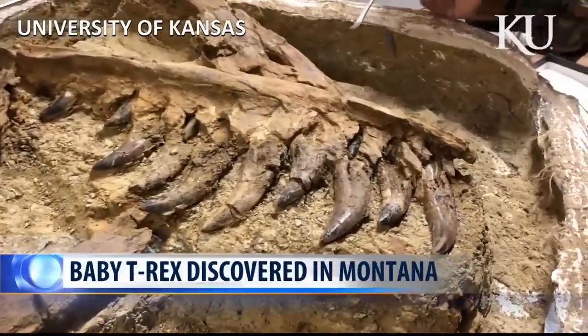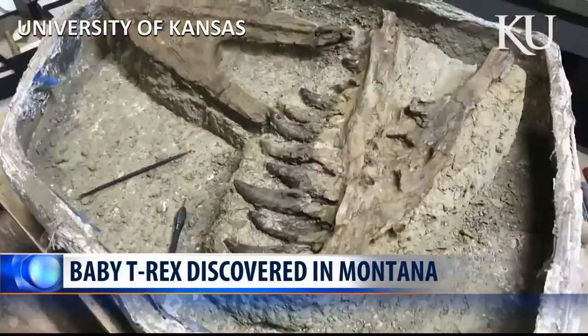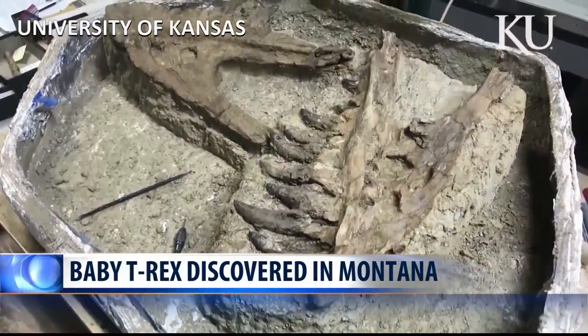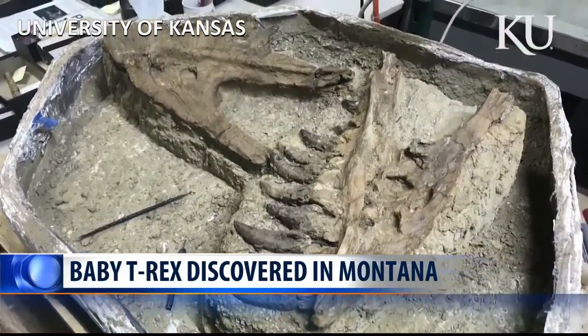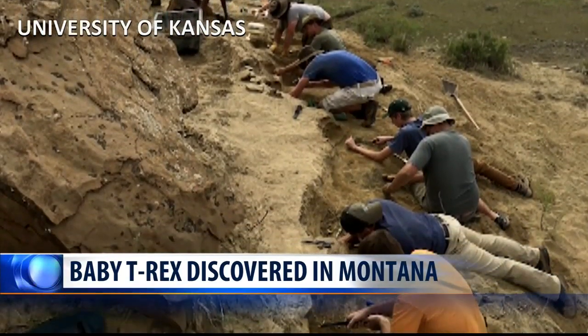History Channel is calling the discovery 1 in 100 million: the skeleton of a baby T-Rex, one of the most preserved and complete ever found, unearthed right here in Montana at the Hell Creek Formation out near Fort Peck. Researchers and students at the University of Kansas recovered the fossilized remains, which are estimated to be 66 million years old.